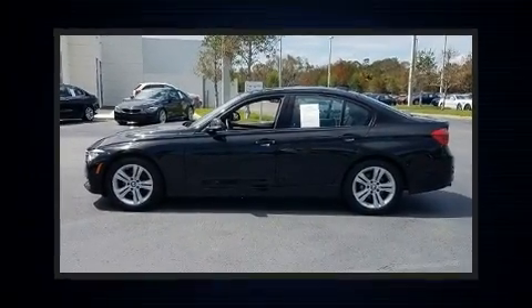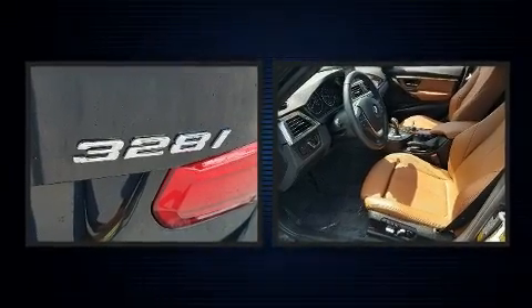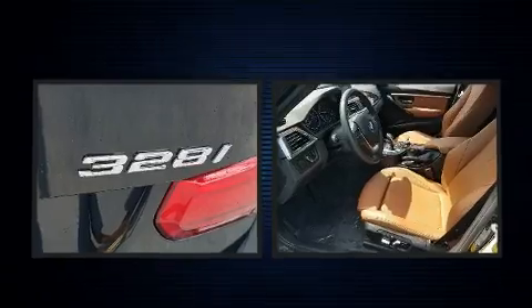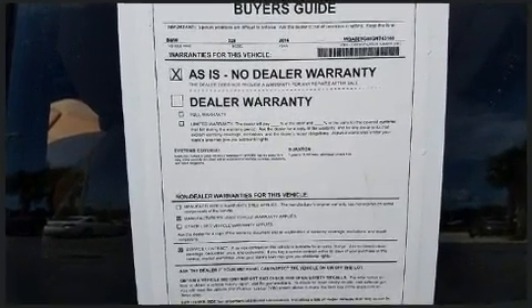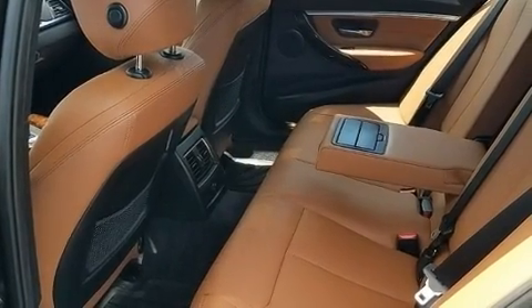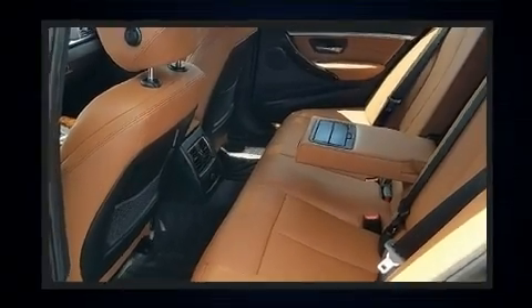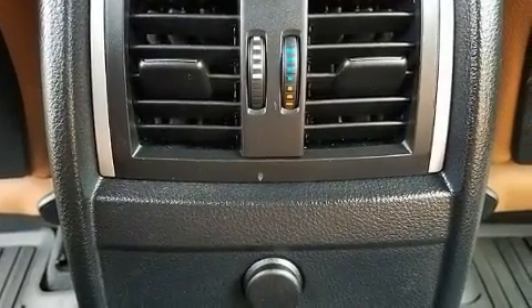Treat yourself to a test drive in the 2016 BMW 328i. This four-door, five-passenger sedan still has less than 15,000 miles. The aerodynamic exterior design both looks good and enhances fuel economy, providing a smooth and predictable driving experience. Well-tuned suspension and stability control deliver a spirited yet composed ride and drive.